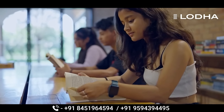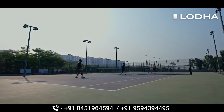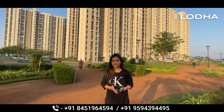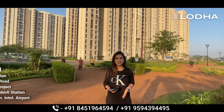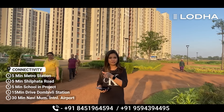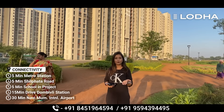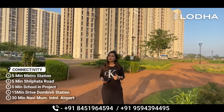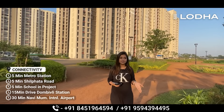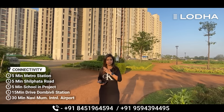Now we are talking about this project's connectivity. You have a 50-minute drive to the project. There is a private road called Central Avenue Road, which is a big plus point.